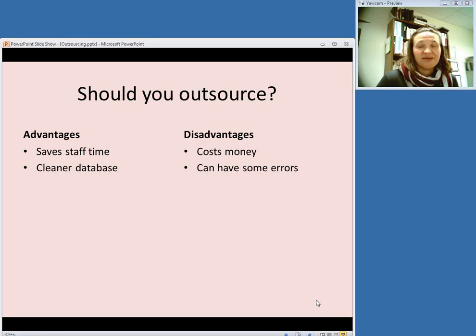The disadvantage is that it does cost money, and you may have to talk to the individual vendors about how much it costs. You can also have some errors, since their sort of one-size-fits-all approach means an authority record change may not necessarily mesh totally with local practices in your catalog. So those are some pros and cons of the decision to outsource your authority work.